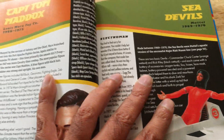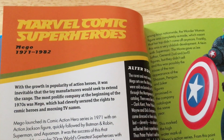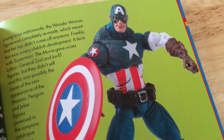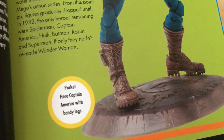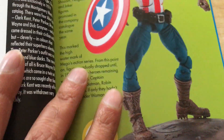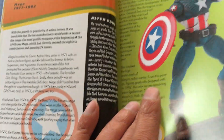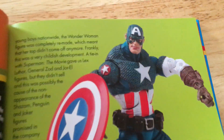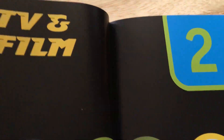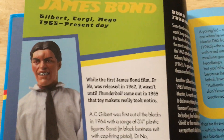They've got Marvel Comics superheroes — Mego — but that's clearly not a Mego figure, the pitch is wrong. Pocket Hero — those are really small 3.75-inch figures, very hard to find, a lot more simple. That's a mistake in the book, wrong illustration there.